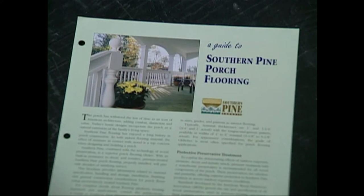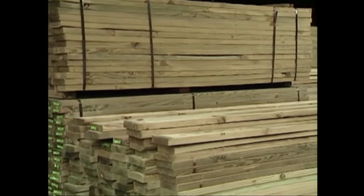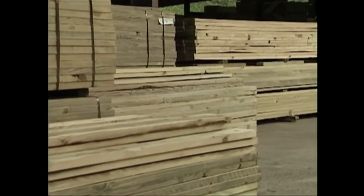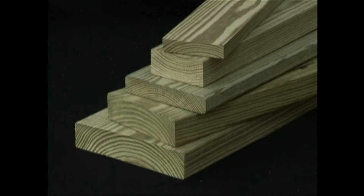So let's get started. First, select the best material for the job. Properly installed and maintained, pressure treated southern pine lumber products are the ideal choice for all wood components of your new porch. Available in a wide range of sizes and grades, treated southern pine materials offer superior protection against the effects of moisture, decay, and termite attack.